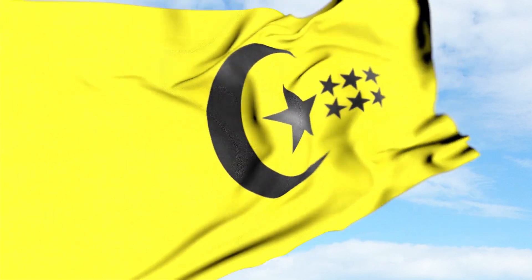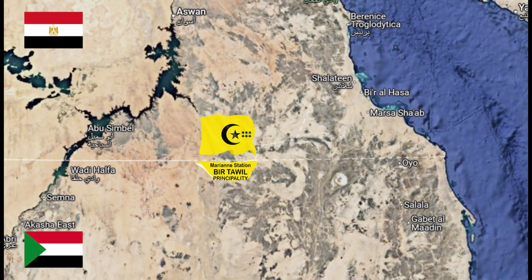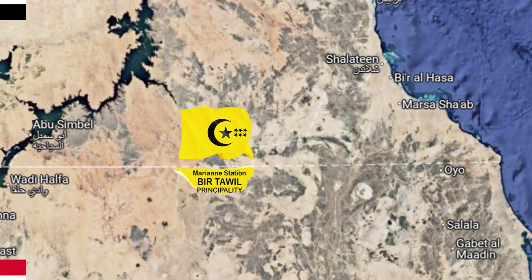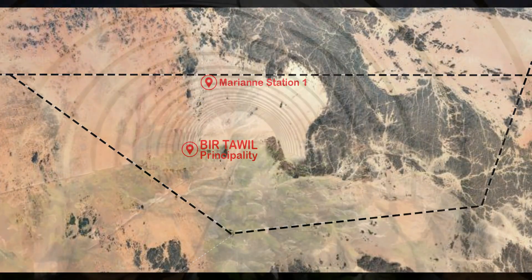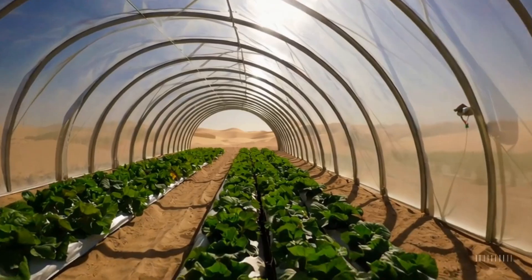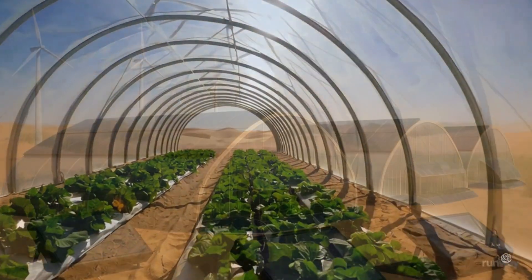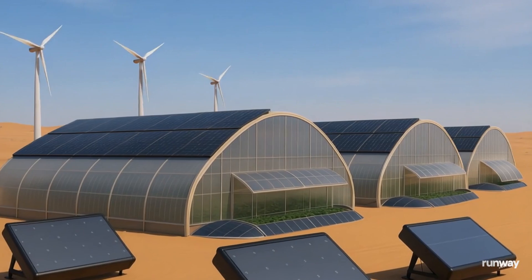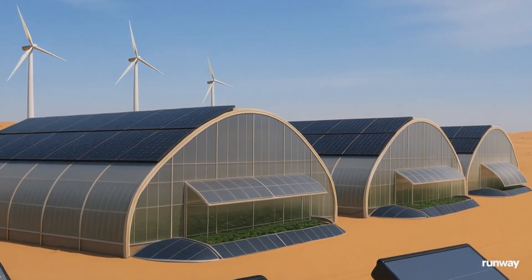Welcome to Bir Tawil, one of the world's most desolate and unclaimed desert territories. And yet, it's here, in this unforgiving land between Egypt and Sudan, that an innovative project is proving something incredible: we can grow food where nothing grows. Introducing the Green Housing Project for Food Production in the Desert of Bir Tawil, a bold initiative turning extreme environments into fertile zones powered by sunlight, engineering, and human determination.